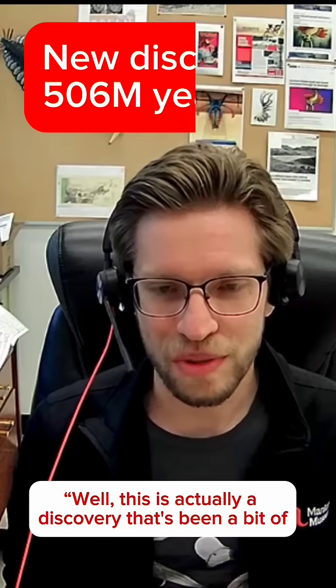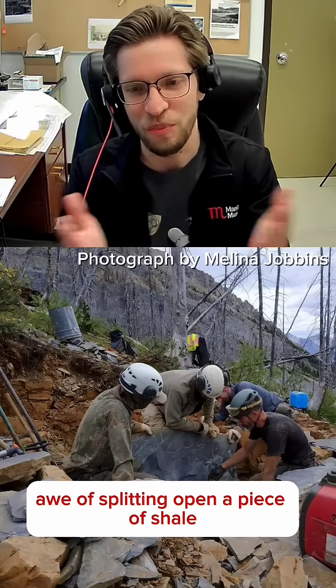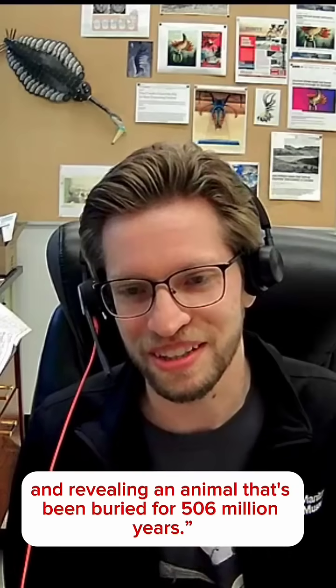This is actually a discovery that's been a bit of a long time in the making. There's nothing that compares to the awe of splitting open a piece of shale and revealing an animal that's been buried for 506 million years.